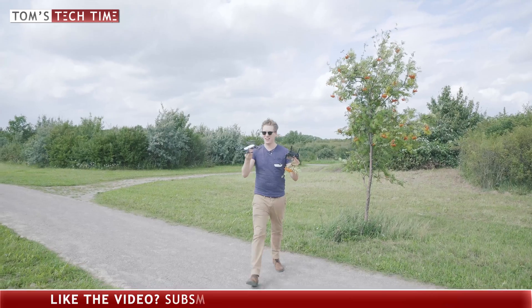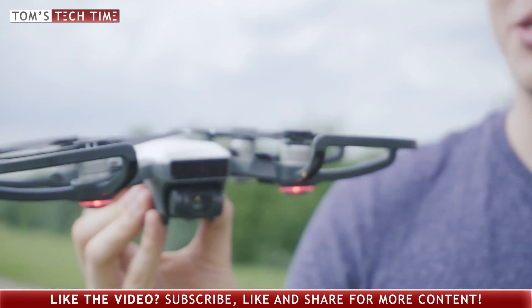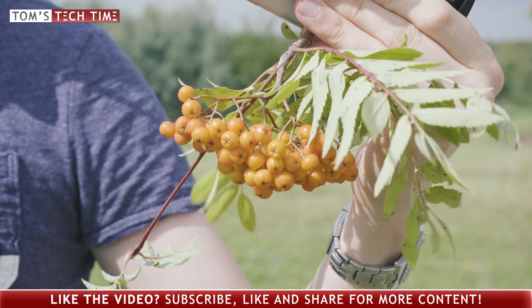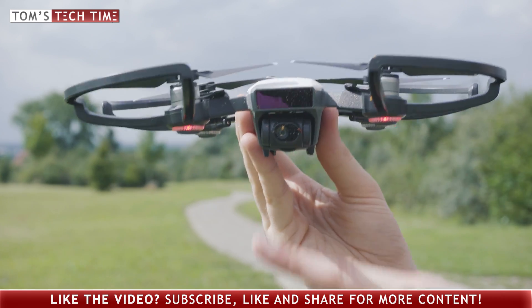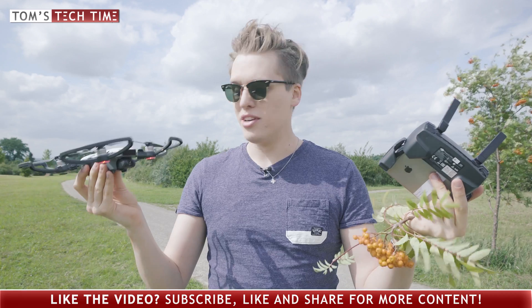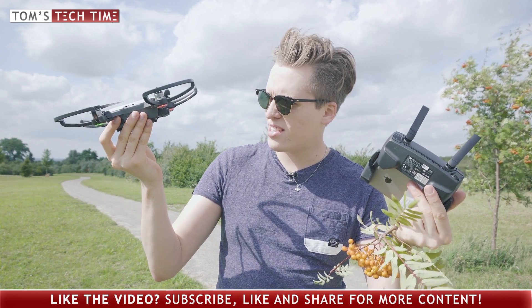Wow guys, you gotta see this. The DJI Spark is completely covered in this orange berry stuff — it cut down the branch pretty effectively and it's all over the camera, all over the sensor, all over the propellers and the prop guards. But I guess the drone survived and I gotta clean it up — definitely looks a little bit disgusting though.